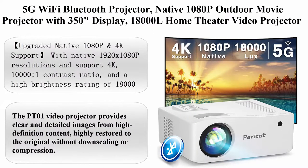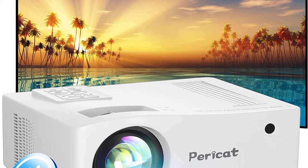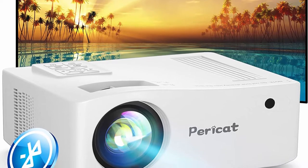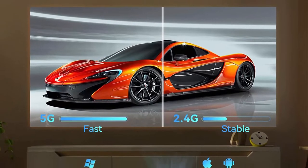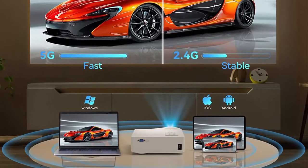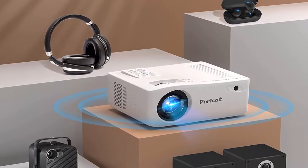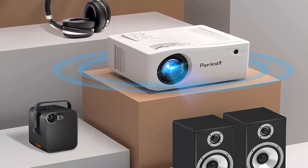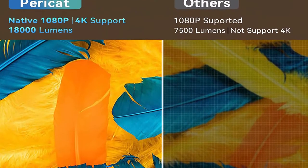Top 3: 5G Wi-Fi Bluetooth projector, native 1080p outdoor movie projector with 350-inch display, 18,000 lumens, home theater video projector with 4K support. Compatible with TV, TV Stick, phone, and PC. With native 1920x1080p resolution, 4K support, 10,000:1 contrast ratio, and 18,000 lumens brightness, the Paracot 2022 latest outdoor movie projector offers brighter, clearer, and more vivid pictures. It provides clear and detailed images from high-definition content, highly restored to the original without downscaling or compression.